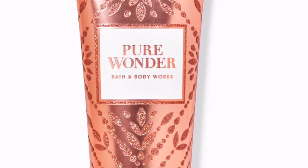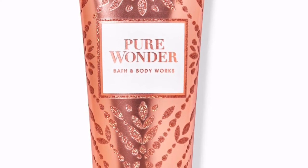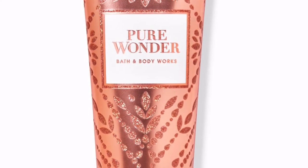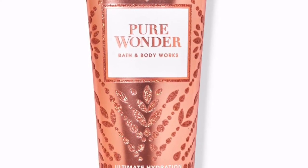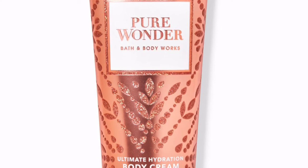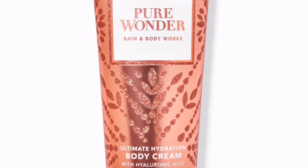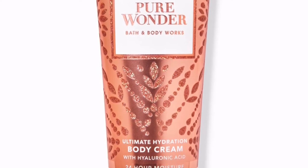I absolutely love this fragrance body care line — it is Pure Wonder. I've had it in the hand sanitizer and it smells super good. I was hesitant about the candles but smelled them in the store during Christmas and they smell dead-on like the body care. The fragrance notes are a clean blend of ice rose, star jasmine, and warm bright amber. Oh my gosh, it smells so good — I have to get the whole body care line.